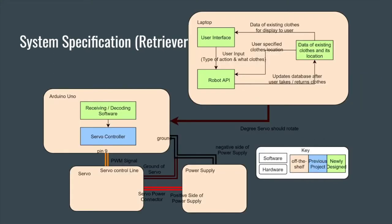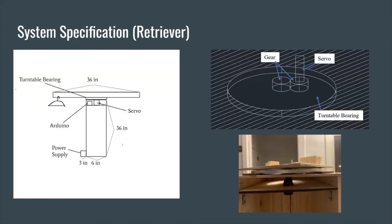For our hardware system specification, once we receive the input of what clothing we want, we look through the user's closet to see where those items are stored. Once the locations are determined, we send that information to an Arduino which spins our servo to the correct location for the user to retrieve their clothing. The rotating hanger uses a circular rotating rack placed on a turntable bearing on a base to take the weight of the clothing and help the system rotate. The rack is attached to gears which are spun by the servo to rotate to the correct piece of clothing.